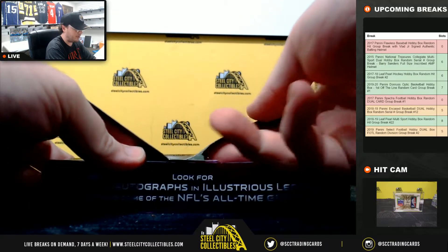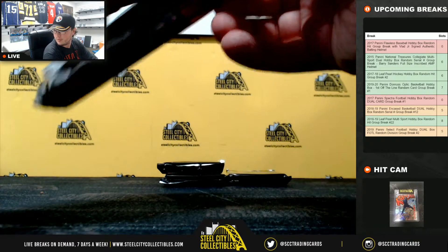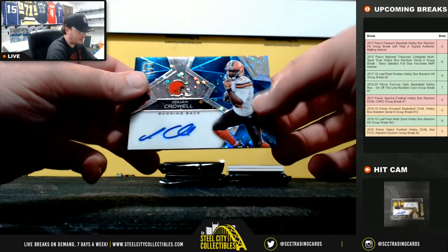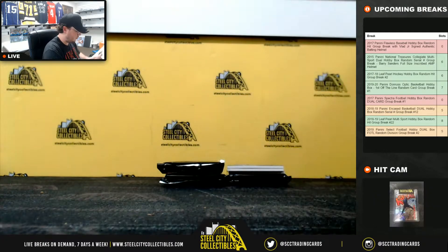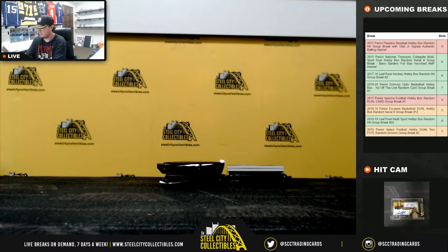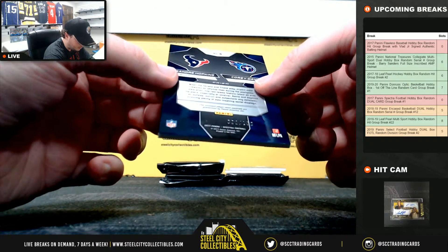It has definitely been a while since we've had 17 Spectra — it was a popular box. In the random serials we did over 120 of them. Our first card here is an Isaiah Crowell autograph, number 9 of 50. Next up we have a Rivals card — it's gonna be Corey Davis and DeAndre Hopkins, 22 of 199.